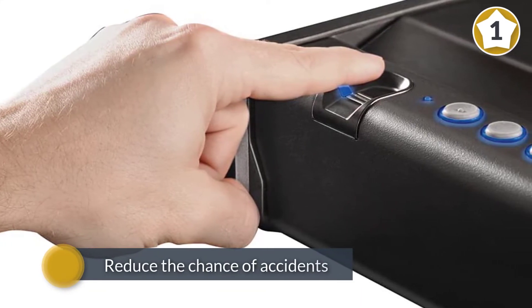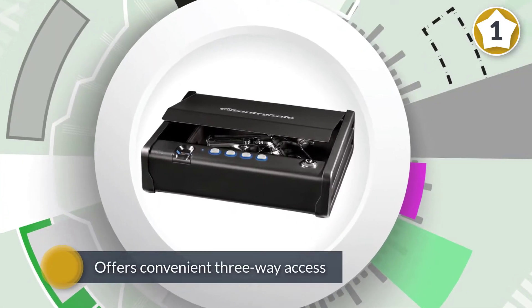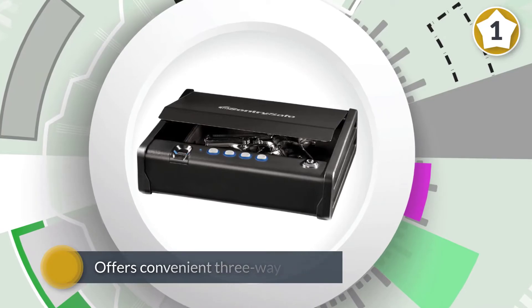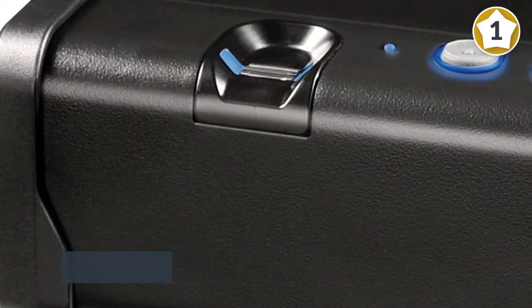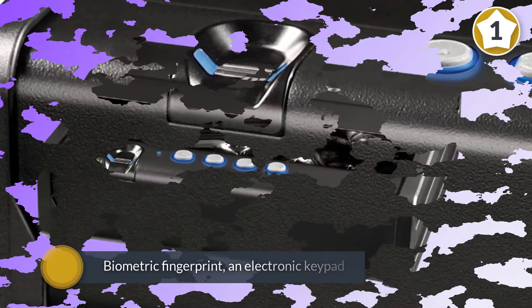safe from SentrySafe delivers the assurance that your gun is properly secured. It will reduce the chance of accidents while providing quick and reliable access to your firearms. The QA PWN BE gun safe offers convenient three-way access.